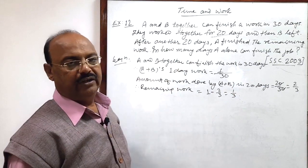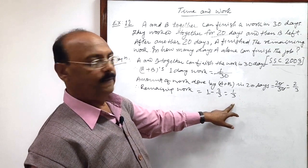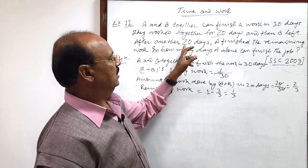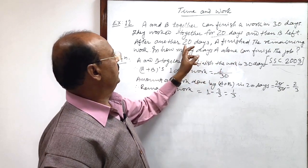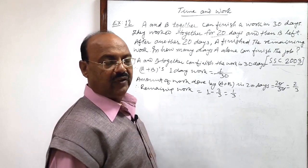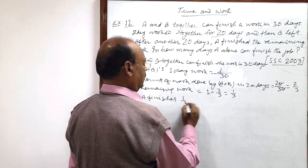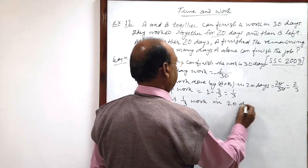So one-third of the work is left. Since B left after working together for 20 days, A finished the remaining one-third of the work alone in 20 days. So A finishes 1/3 of the work in 20 days.